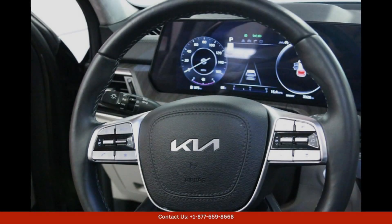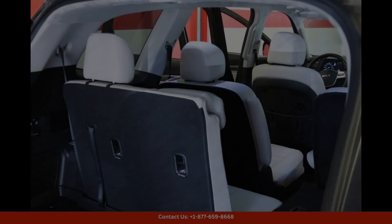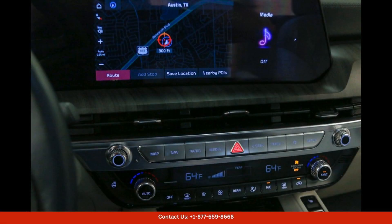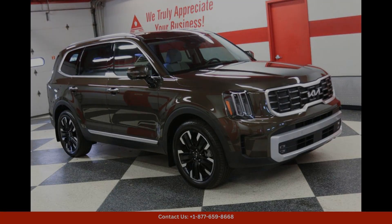Including a touchscreen infotainment system, navigation, and a premium sound system — ensuring that you stay connected and entertained on every journey. The cabin is designed with comfort and convenience in mind, with plenty of space for both passengers and cargo.